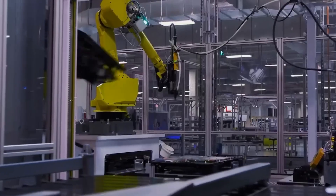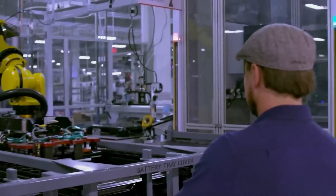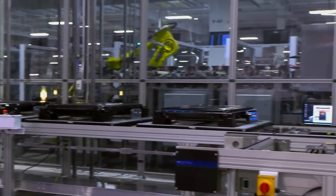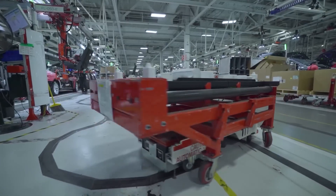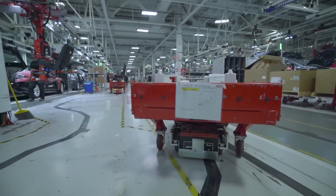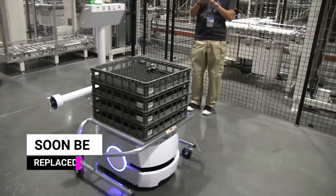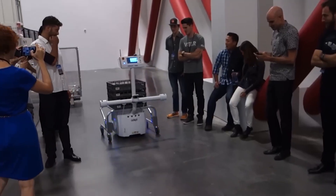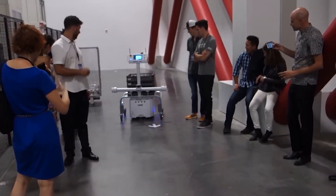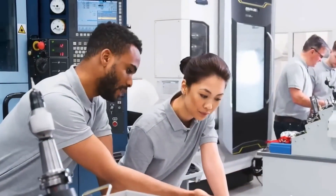The 4680 battery, a Li-ion battery, gets its name from its cylindrical dimensions of 46 millimeters by 80 millimeters. The 18650 and 21700 size batteries are both smaller in height and diameter. The 21700 battery currently utilized in Tesla's electric vehicles will soon be replaced. Given its greater capabilities such as charge cycle and better energy density, the 4680 battery type would be preferred in rechargeable and high-current draining devices.